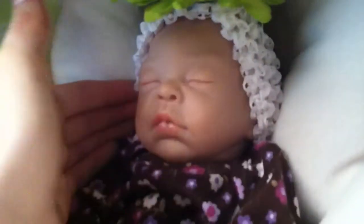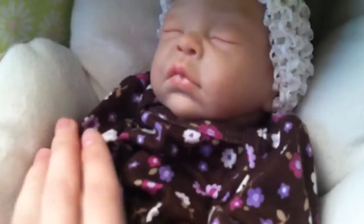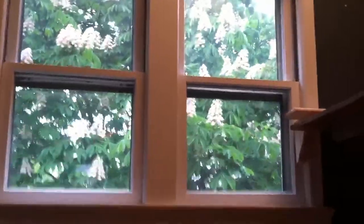She also has on this white crocheted headband and it has a little lime green flower on it. She looks so cute today. The weather outside looks nice but it's actually raining, which kind of stinks. It's raining and I have to go out tonight and do a lot of things.